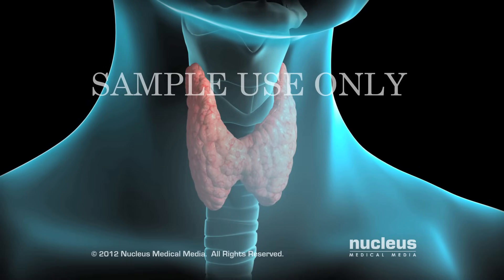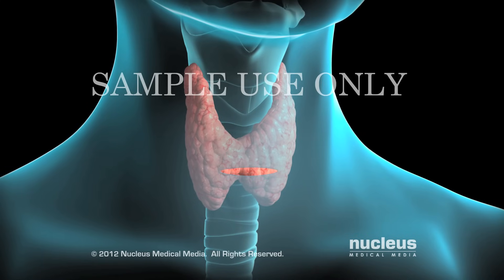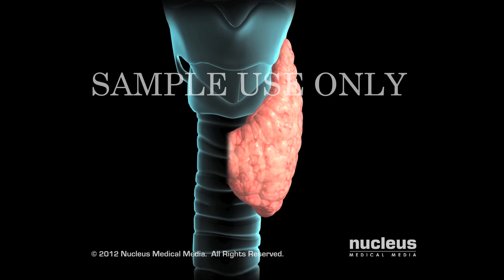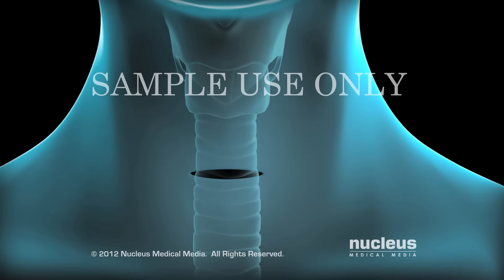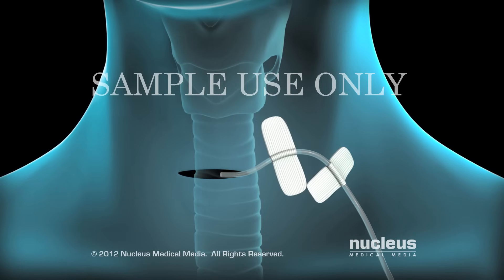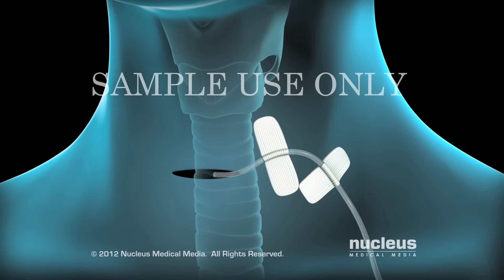To begin, your surgeon will make a small horizontal incision in your neck. Depending on the reason for your surgery, your surgeon will remove one lobe of your thyroid or the entire gland. Your surgeon may put a surgical drain in your incision to remove excess fluid.